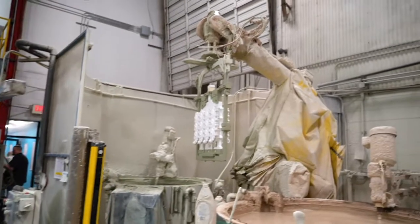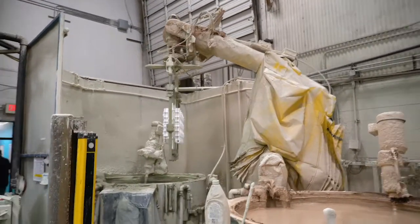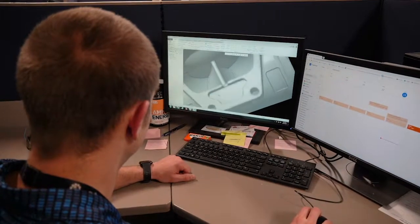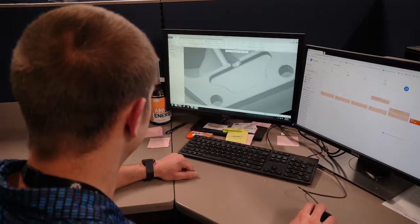My name is Jordan Phillips. I'm an engineering technician here at BRP Spruce Pine. I actually do process related items throughout the facility — process sheets, work instructions for employees so they know what they're doing. That's one of the big things I do, along with new product development and some project management.